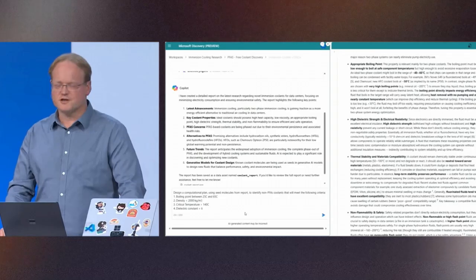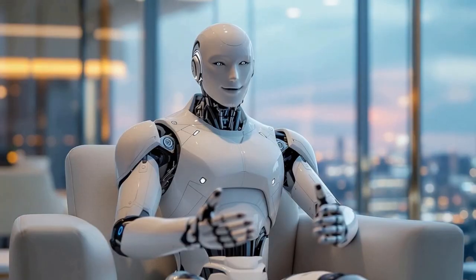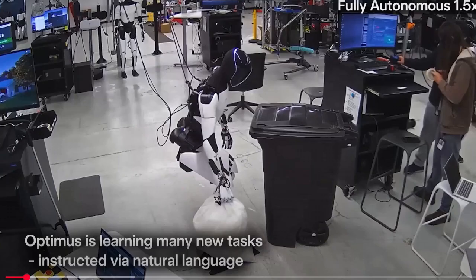These aren't prototypes. They're live, they're working, and they're moving fast. This is the week AI crossed into your home, your hospital, your job, and your future. Let's break it all down.